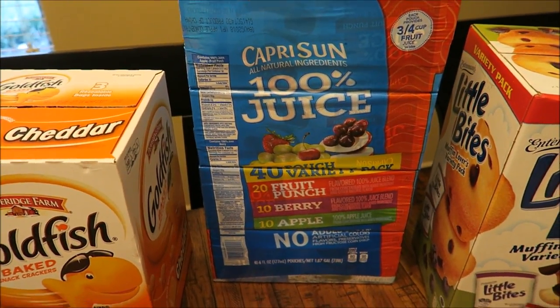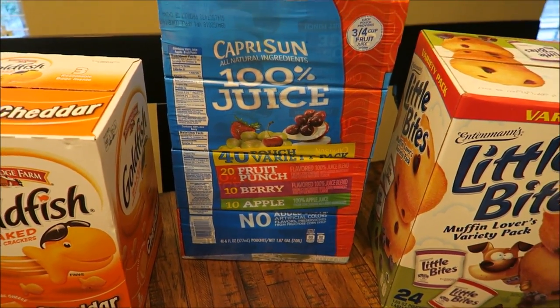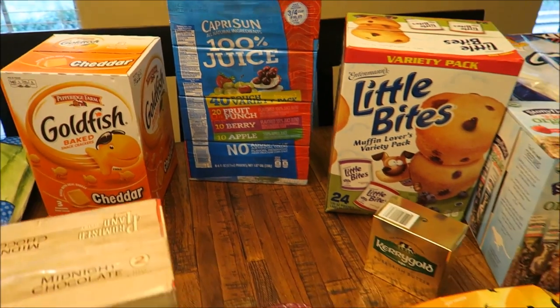Also got some Capri Sun — the 100% juice. This comes with 40 of them, so I will pack those in his lunch.